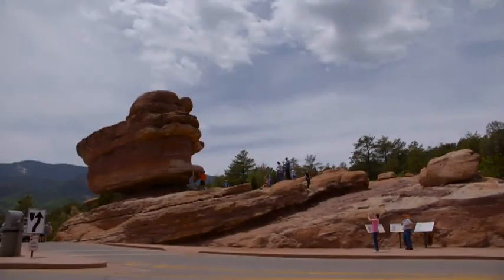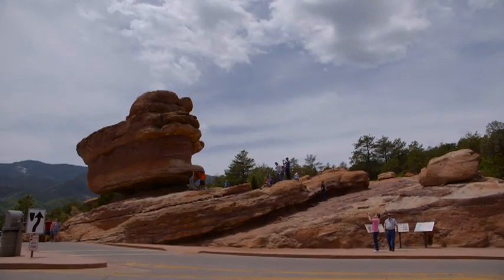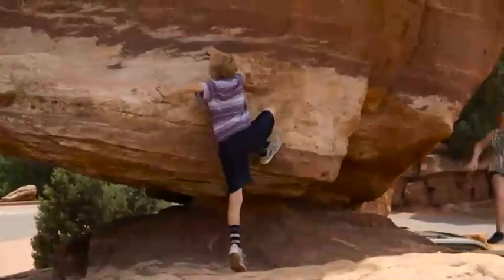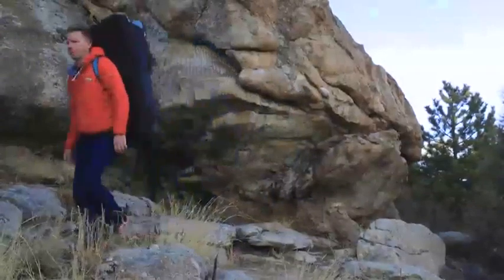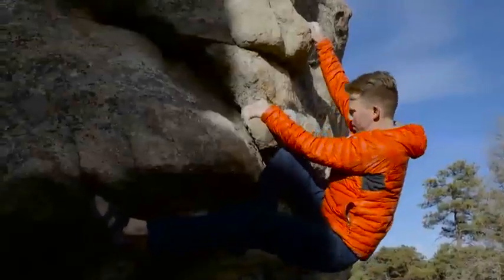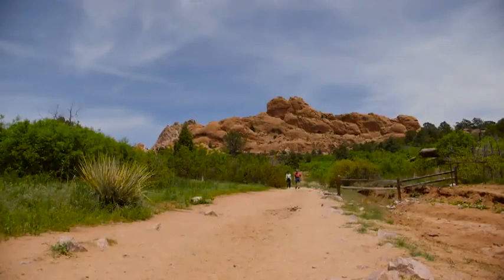There is no cost to come see Garden of the Gods — no cost for parking, no cost for admission, and the visitor nature center is free. The park is a little over 1,300 acres with over 20 miles of hiking trails and over six miles of paved road you can drive throughout. Being a city park, there are many activities available: rock climbing on the formations, horse tours and horseback riding, mountain biking on dirt trails — lots of activities to do.